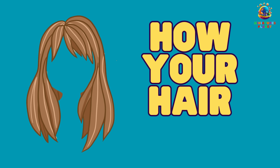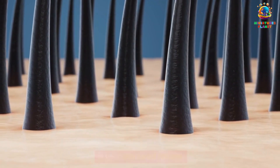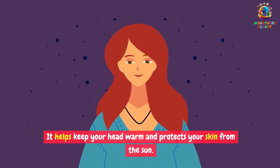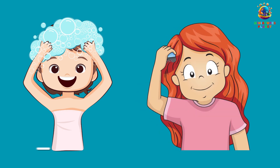How your hair works. Hair is your natural headgear. It grows from tiny pockets in your skin called follicles. Hair can be straight, curly, short, or long, and it comes in lots of colors. It helps keep your head warm and protects your skin from the sun. Remember to give your hair a good wash and brush to keep it healthy.